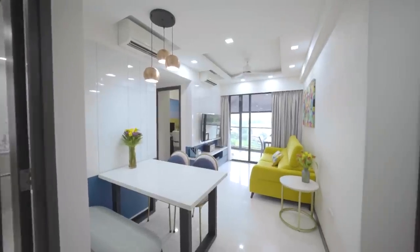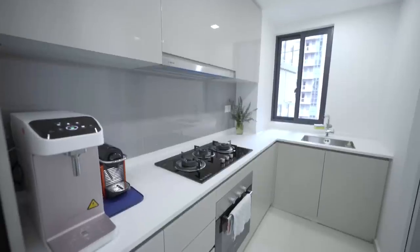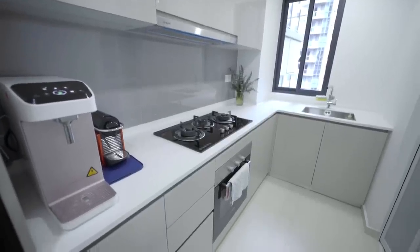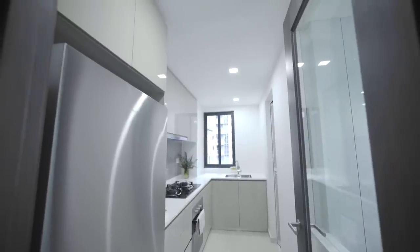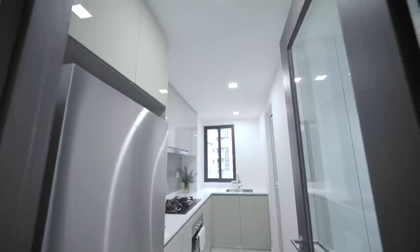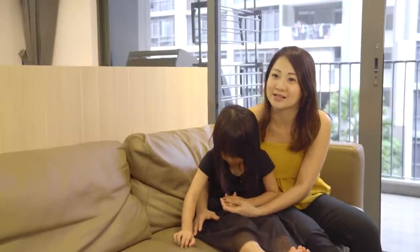Among the three houses visited, the one they like the most is the one at Lakeside. They chose it because of its close proximity to Rulang Primary School and the MRT station. The main concern was the kitchen size, but ultimately it is an enclosed space so the house won't get oily and smelly. There's also a glass panel so Ning can see what Haley is doing while cooking.